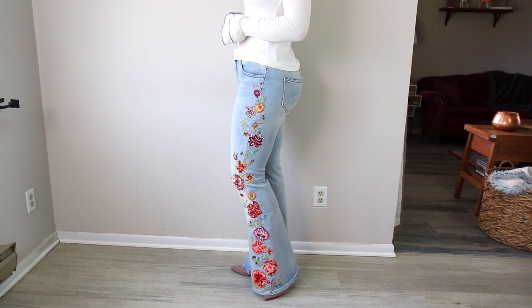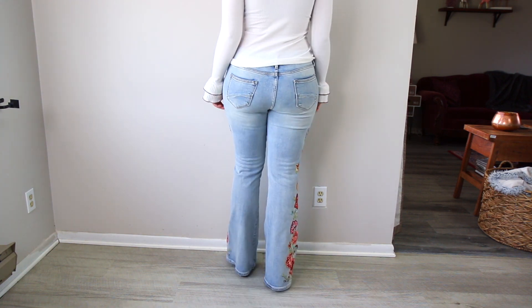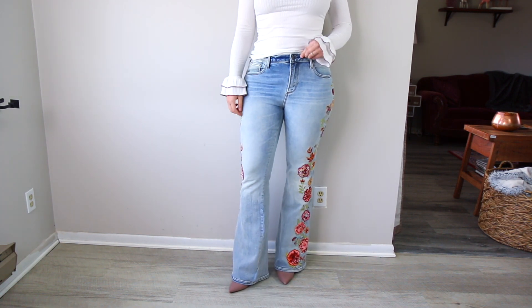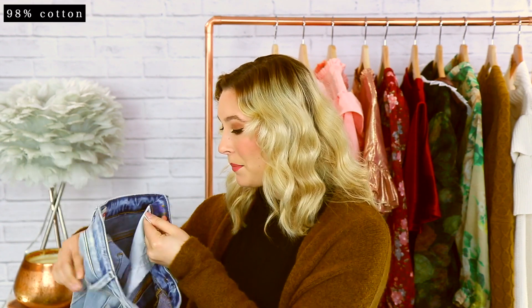This last pair I discovered through the clothing rental program Nuuly, and this is probably one of the best things I've ever purchased. This pair is so unique and hands down my style — it's definitely the highest quality pair of jeans I own in my entire wardrobe. These are from Driftwood and they have an embroidered flower down the jeans. This is called the Farrah Style, I got size 31, and it's 98% cotton and 2% spandex.